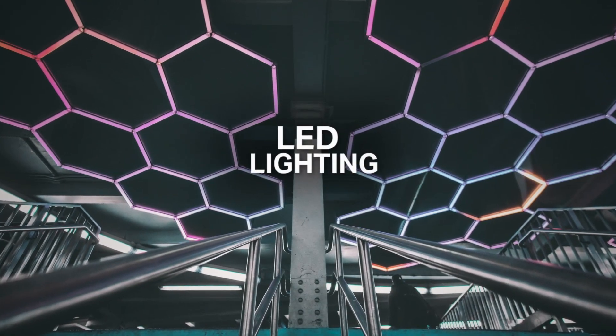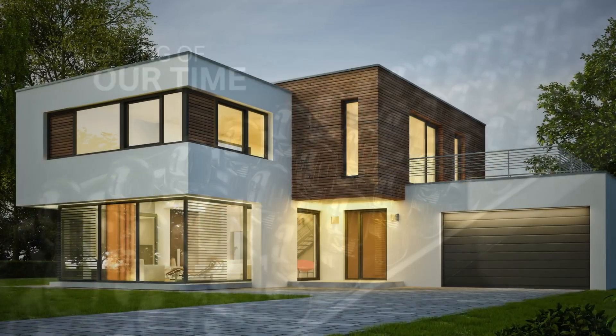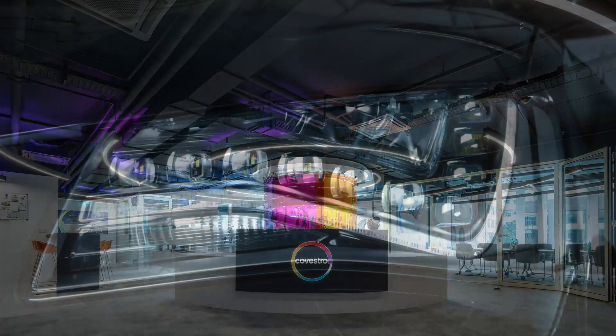LED lighting, once considered the lighting of the future, is now the lighting of our time, illuminating our homes, offices, and motor vehicles.